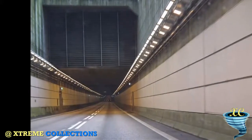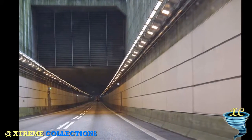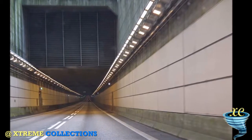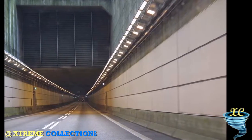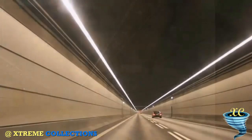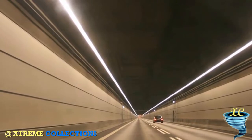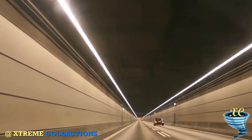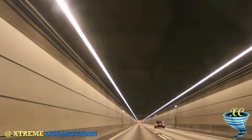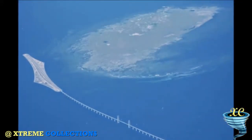The Øresund Bridge was opened in 2000. The connection between Peberholm and the artificial peninsula at Kastrup on Amager Island, the nearest populated part of Denmark, is through the 4,050 m (13,287 feet) long Drogden Tunnel. It comprises a 3,510 m (11,516 feet) undersea tube tunnel plus 270 m (886 feet) approach tunnel at each end.